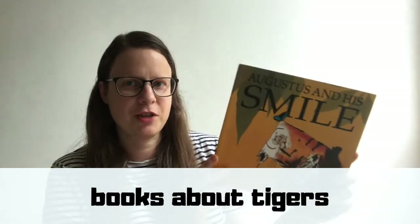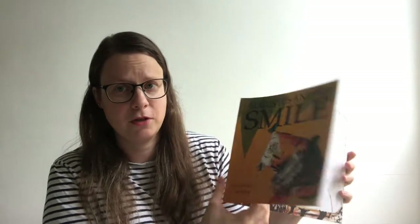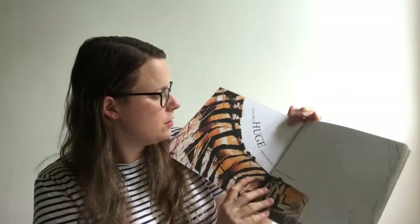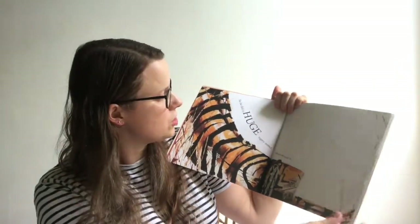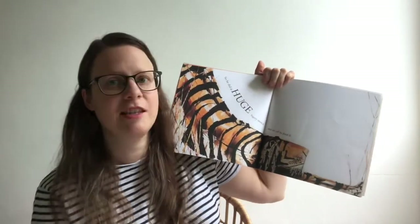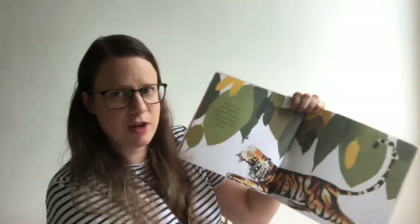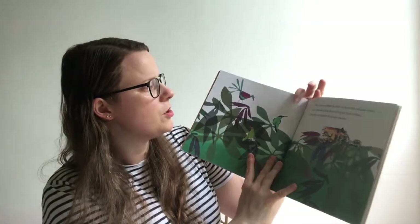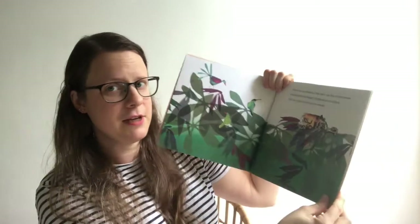My first choice is Augustus and His Smile by local author Catherine Rayner. She's an author-illustrator from Edinburgh, so we've been lucky enough to meet her a few times and her style is really beautiful. This book is about Augustus the tiger who has lost his smile and he is trying to find it. Augustus did a huge tiger-y stretch and set off to find his smile. I can't read you the whole book unfortunately because of copyright but I could give you a little bit of a taster.